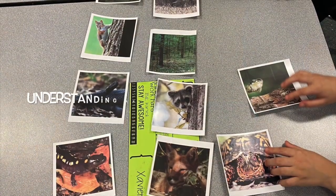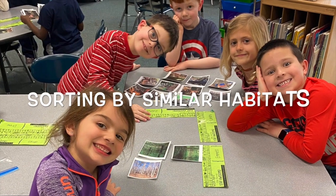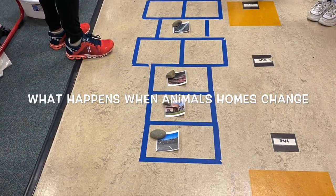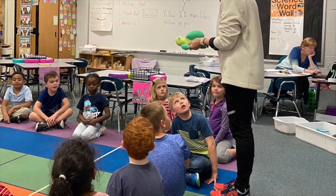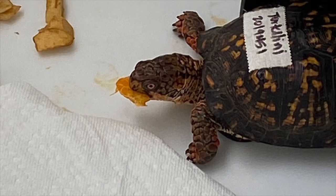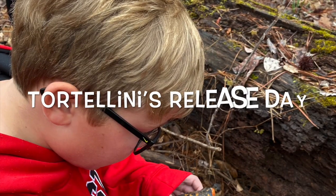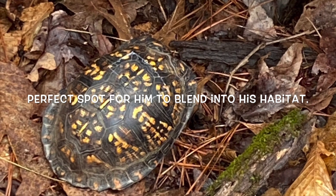Then we started looking deeper at understanding the animals in our neighborhood. We also sorted their habitats to see which ones were similar. We invited a guest speaker, Mrs. Wall, who did an activity on what happens when animals' homes change. She then offered us an opportunity to foster a hurt turtle. The children were able to see firsthand how an animal has to adapt to an environment that's different, and once he was healed, we were able to release him back into his normal habitat, which was a huge celebration for us.